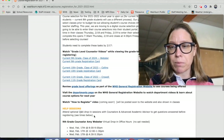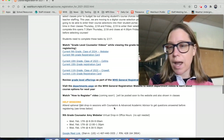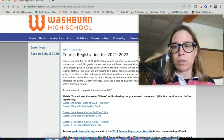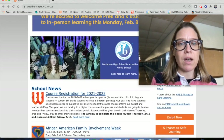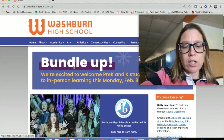There will also be help sessions available from your counselors. You can find out where those are, what time they are, and how to access them on the main course registration for 2021-2022 page. You get there by clicking the top item on the Washburn webpage, and that will lead you to everything you need.